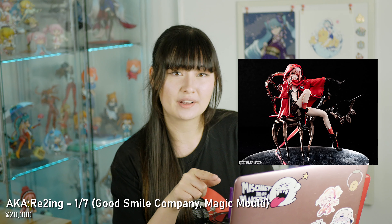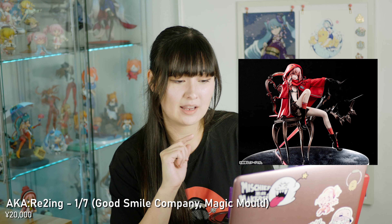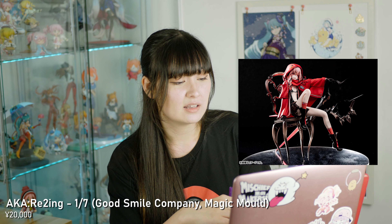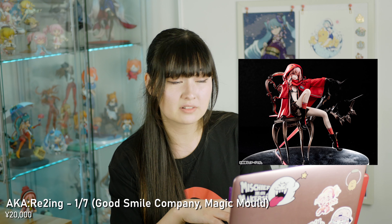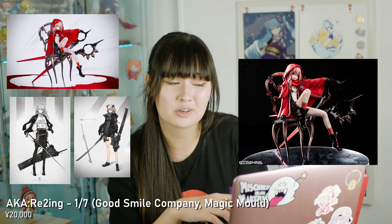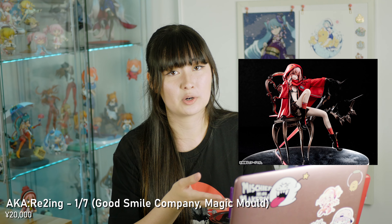Next up we have the Aka Re2ing 1/7 complete figure. This is by Magic Mold and it's pretty expensive — a huge gamble for me. The only reason I took the gamble is because it is based on an illustration by probably my favourite artist, Neko. I love the design of this figure and I really hope they pull it off, but I don't hear much about Magic Mold and it's a very expensive punt, so we'll see how it goes.